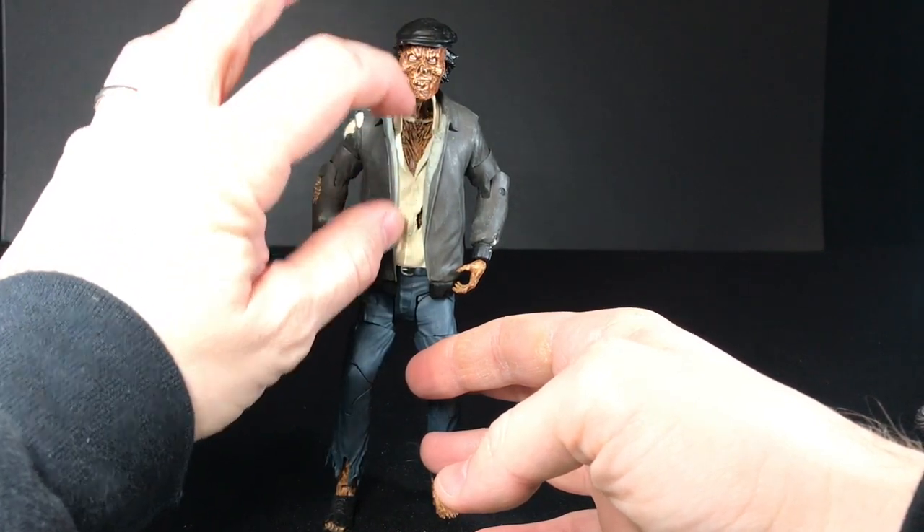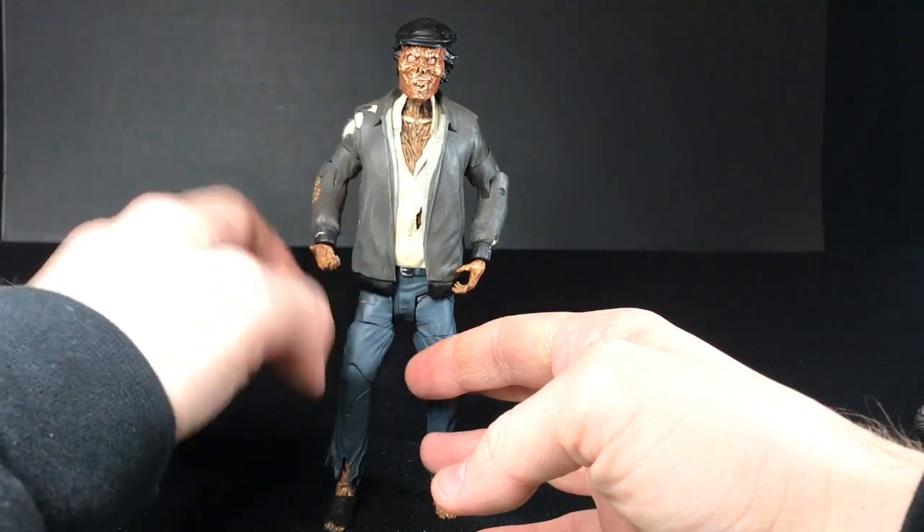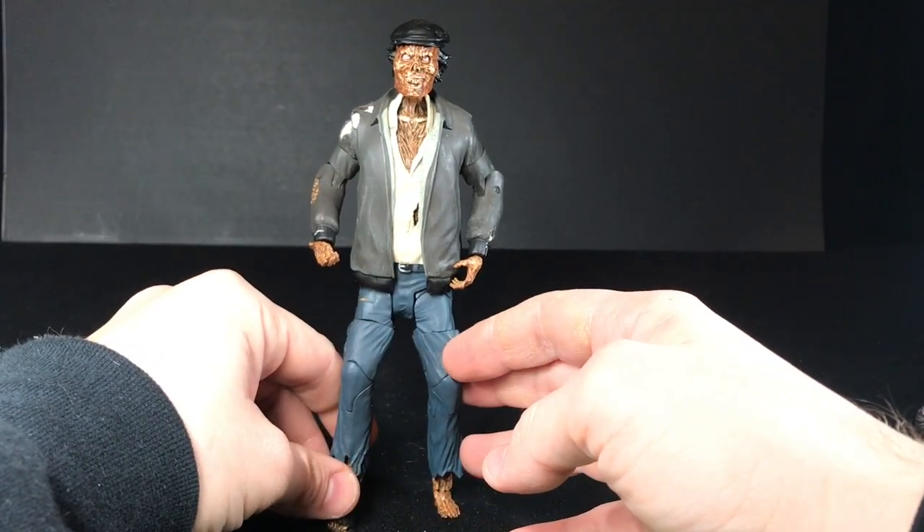I really have a problem with Diamond Select's feet — I feel like they just don't make them big enough or sculpt them in a way that he can really balance himself well. It's like those old Ninja Turtle toys. Some of the proportions of this guy are a little weird too — he has a very long torso. The legs need to be longer, but the details are nice. You have all these little rips in the jacket fabric, even little bits of fuzz sticking out. It looks like he's rotted away.